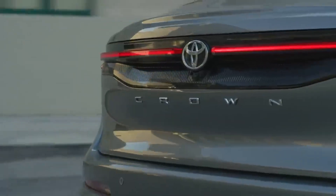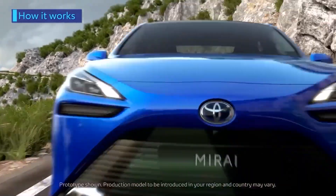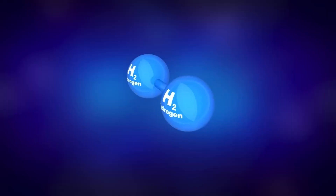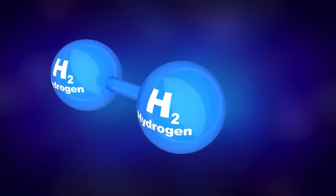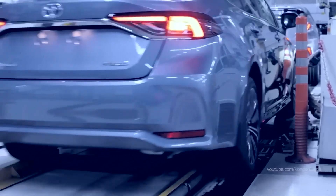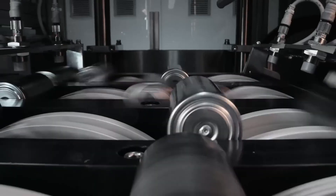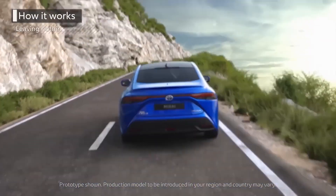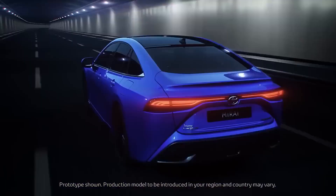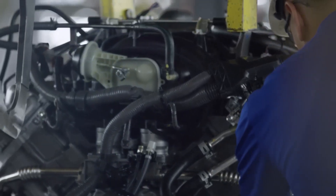As for availability, it's unclear which models will be available in the United States. However, given Toyota's commitment to bringing more energy-efficient vehicles to the US market, it's likely that we'll see most, if not all, of the new Crown lineup in US showrooms in the coming months. With better fuel efficiency, longer range, and greater versatility, these new models are sure to be a hit with drivers looking to reduce their environmental impact without sacrificing style or performance.